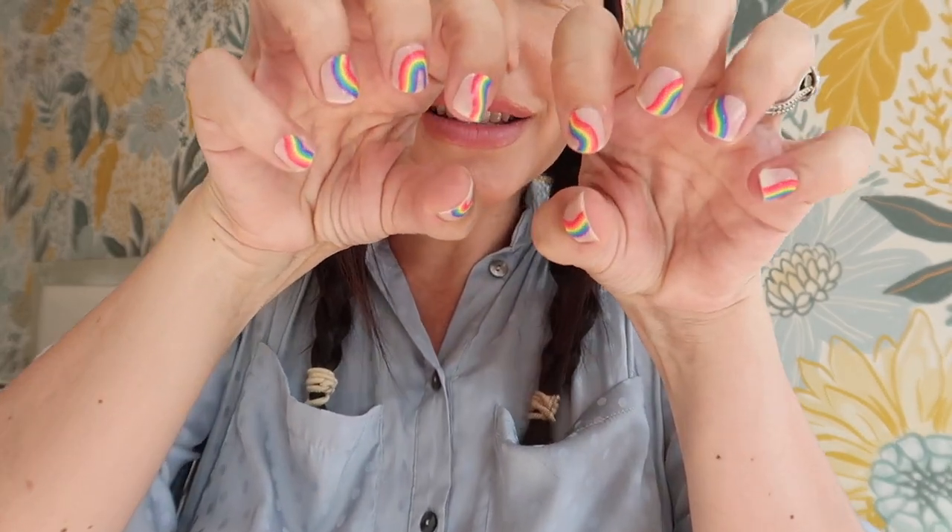My manicure is done! I love the way it turned out — so fun and the design is great. I hope you enjoyed this video. A big thank you to Mani Me for sponsoring this video. I'll link them down below if you want to get these nails yourself — I highly recommend them. I'll keep you posted on how I feel after wearing them for a while. Thank you guys for watching, sending you all my love and positive energy, and I hope to see you in my next video.